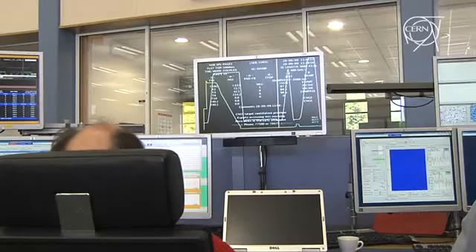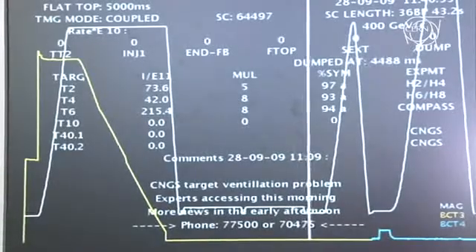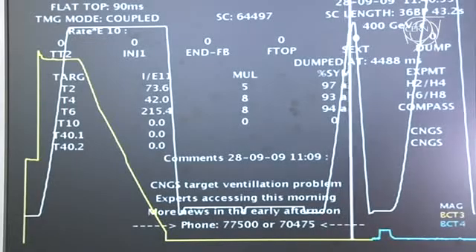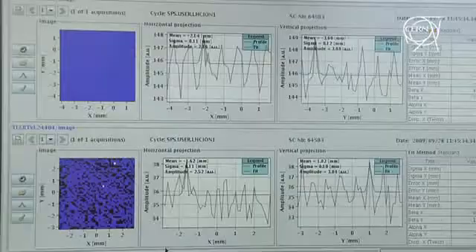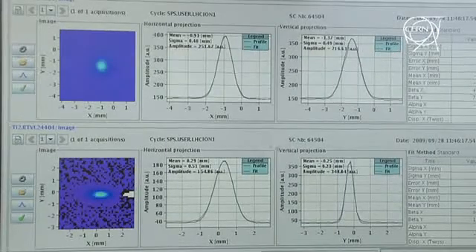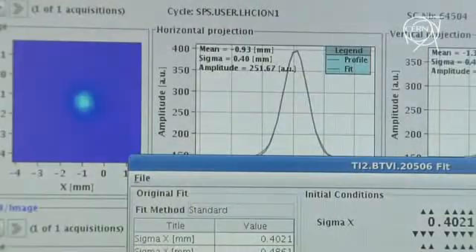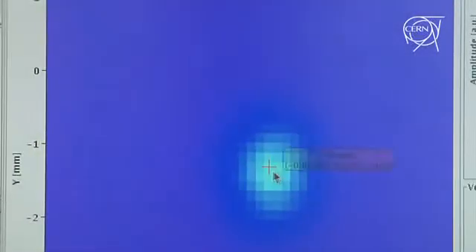We checked all the important beam parameters that are required in order to provide the perfect injection into the LHC. We had the trajectory well under control. They're very well tuned, both for TI2 and TI8, and we'll alternatively send these protons to TI2 and TI8. So we're really ready and we are eagerly waiting for the LHC to take this beam.